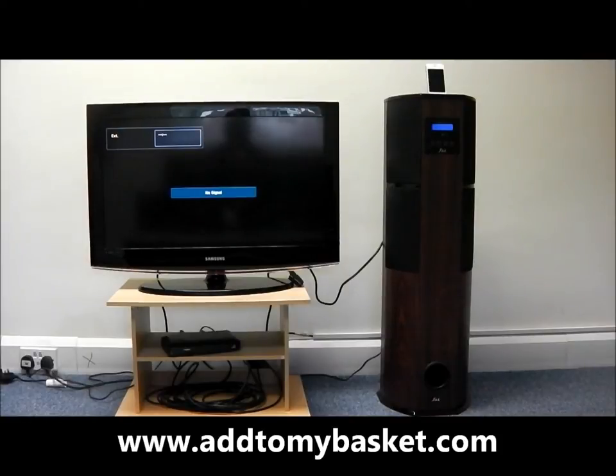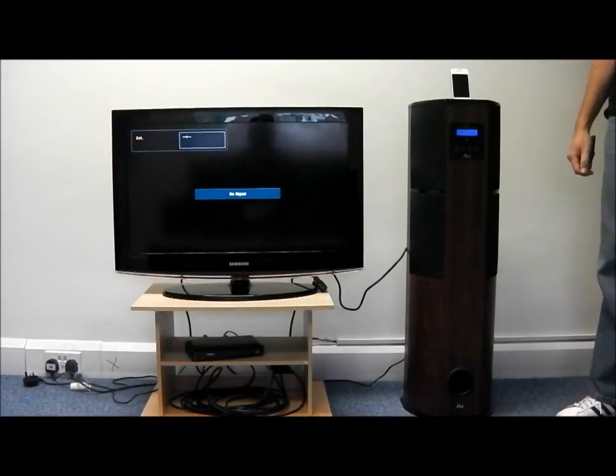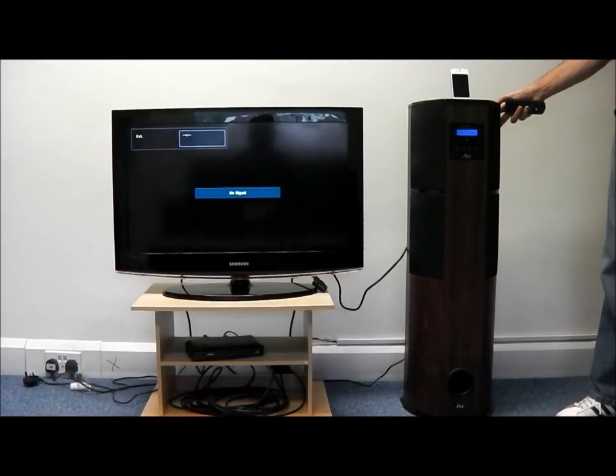AddToMyBasket.com would like to introduce to you the IMS-22 J&L Sound Tower. This sound tower will play all generation iPods and iPhones. The IMS-22 comes in three finishes — this particular one is the wood effect. It also comes in a matte black and a gloss black finish.